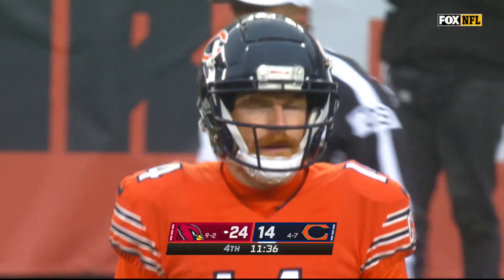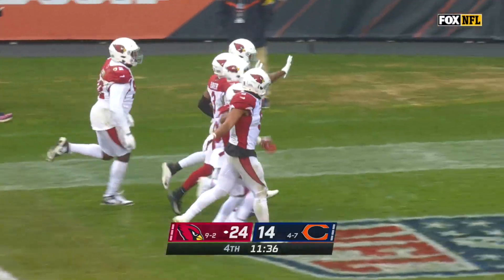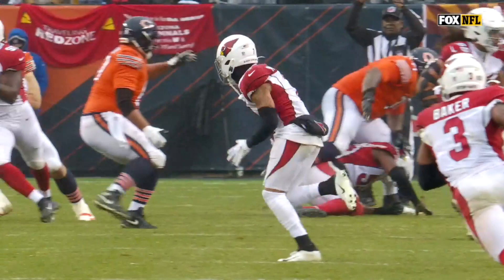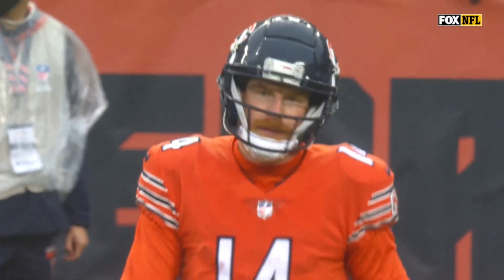This actually works out much better for Arizona. They have much better field position than they would have had they taken that fair catch on the punt. There is number seven, as we mentioned — Murphy sitting right in the right spot at the right time. Andy Dalton can't believe it.